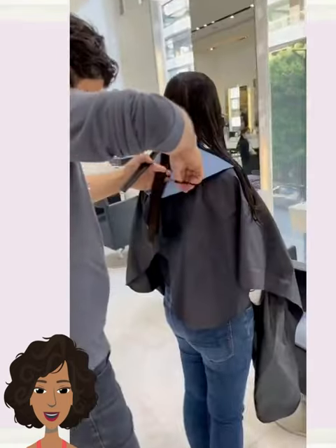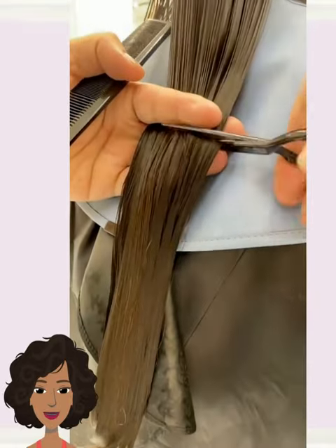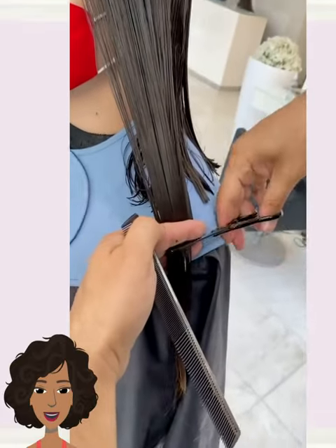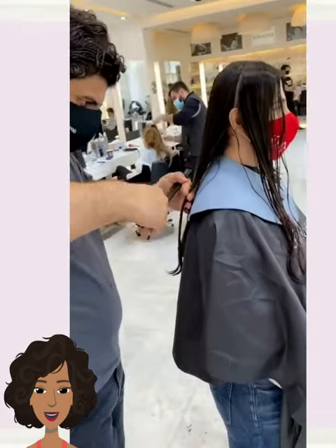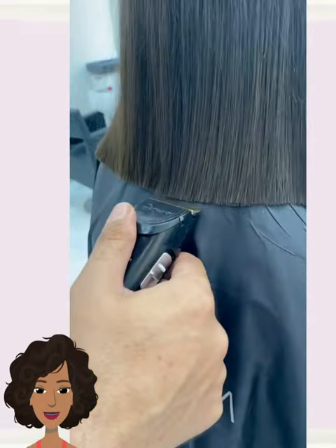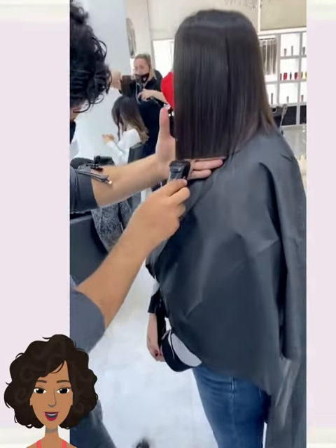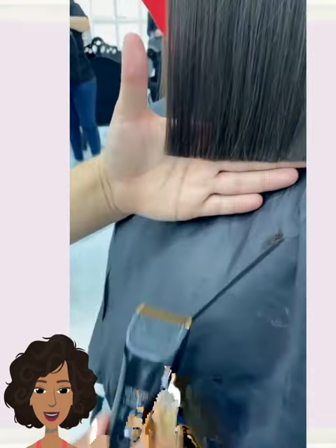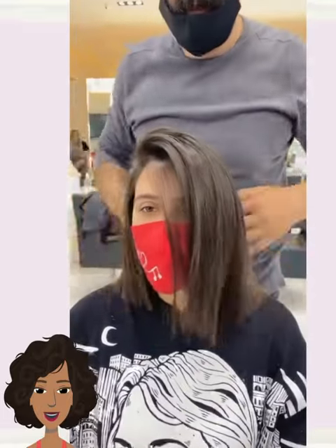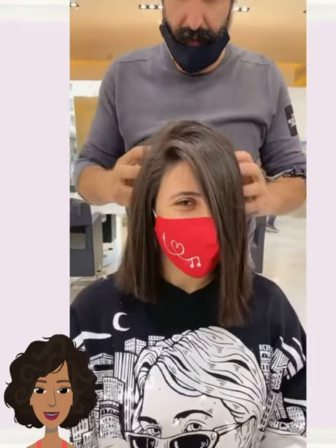Then we have some gorgeous color being added for the next style, followed by another haircut transformation. Looks like another fresh bob style. Gorgeous blunt cut for this one.